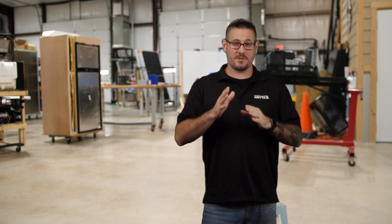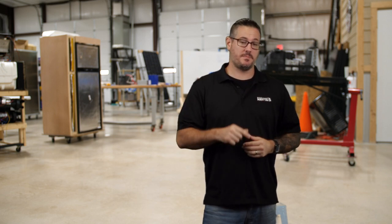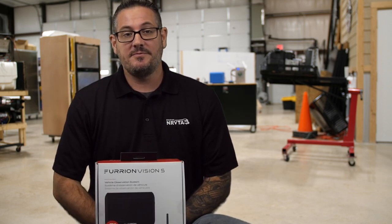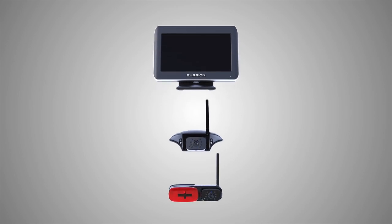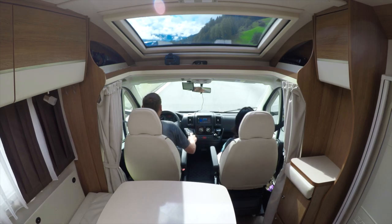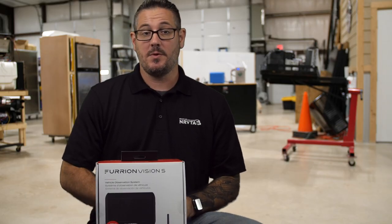Now if you're going to buy a backup camera, go out there, do the research, do the reviews, make sure you're getting the best one that fits your needs. We went on Best Review and found the one with the highest reviews — the Fiorion Vision S Vehicle Observation System. It eliminates blind spots and brings surround viewing capabilities to RVs, trucks, specialty vehicles, trailers, and more.